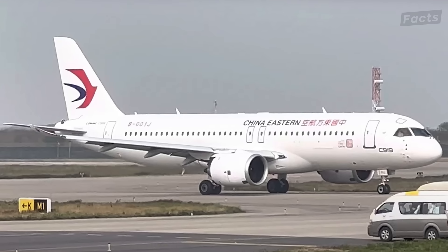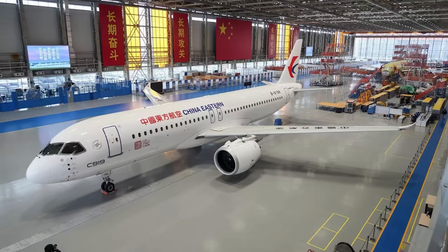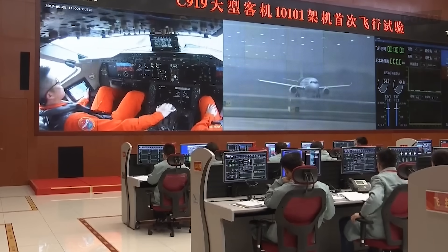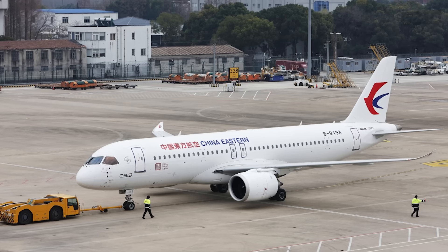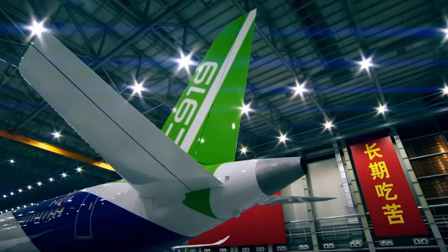COMAC's move into the aviation game isn't just about them — it's a sign of China's ambition to become a major player in the global aviation scene. Boeing and Airbus aren't giving up their thrones just yet, but COMAC's entry reminds us that the aviation landscape is always changing. With its blend of design inspiration and cutting-edge tech, the C919 is a bold step towards shaping the future of flying.